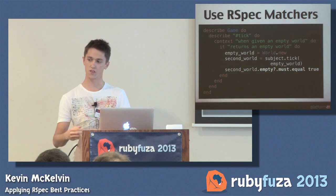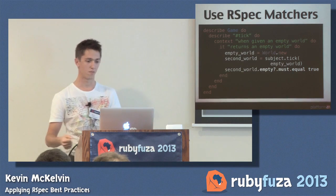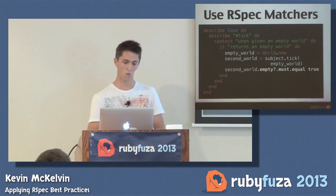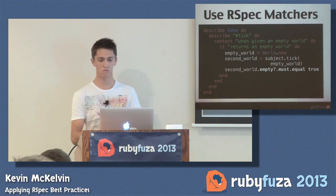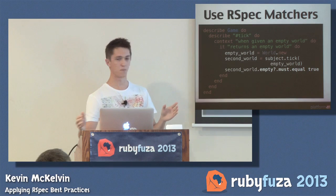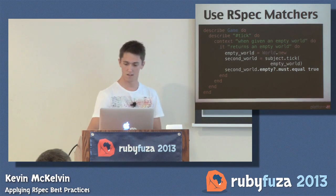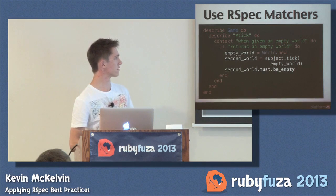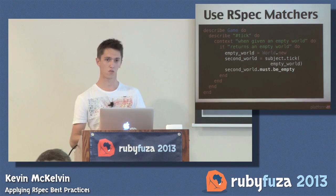Inside the it block, that is your actual unit of execution — that's where you do your assertion. You set up some context and check some state against it. We start with an empty world as our collaborating object. We have our subject, which is an instance of game. We give it an empty world and then say: second world, when I call empty on it, it must be true. RSpec has a really nice syntax around this. Instead of saying must equal true, you can say second_world.must be_empty. It will then look for a predicate method called empty? on world and assert it is true.